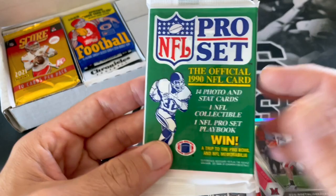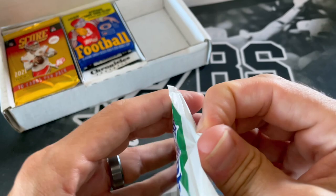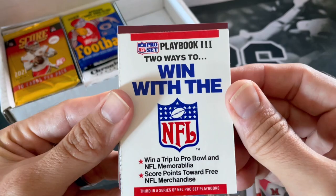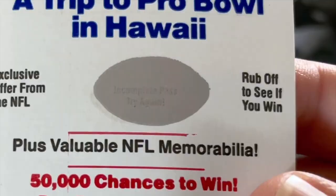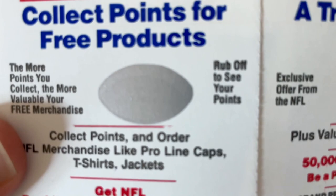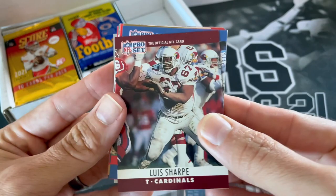Definitely we're looking for Emmett Smiths out of this pack. Maybe we'll get one out of this 1990 Pro Set. This was definitely like the cheaper packs way back in the day — kind of reminds me of Donruss, Score. Two ways to win; maybe we went on a trip to the Pro Bowl in Hawaii. Oh, actually you can see there — wow, incomplete pack strike, you can completely see what the scratch card has on it. Not expecting that — that's hilarious.